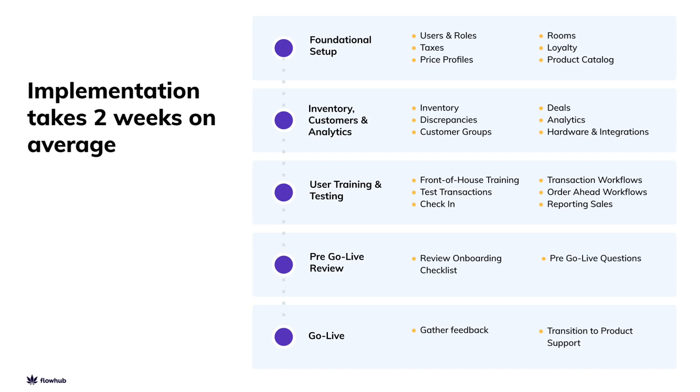Here's the basics of each meeting. In the first, Foundational Setup, we're setting up basics like employees, roles, taxes, and how to build products. In the second meeting, we're walking through how to create and manage inventory, set up deals and loyalty, run reports and analytics, and connect any integrated tools.